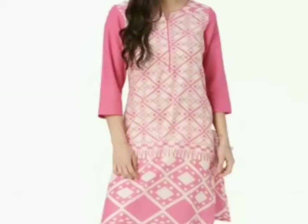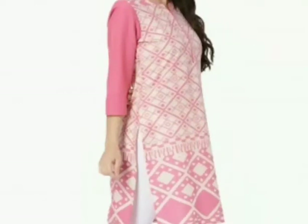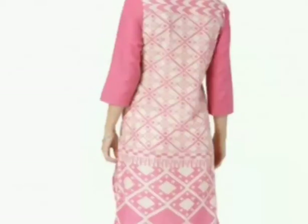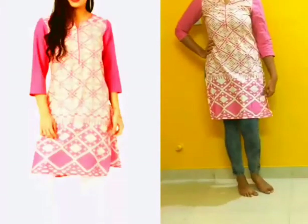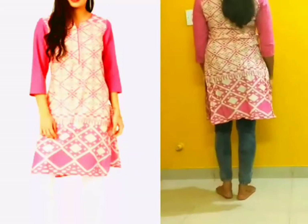Let me start with the kurta. This kurta is from the brand Melange. It's a pink kurta with three-quarter sleeves and a round neck. It's a cotton kurta, and the length is up till the knee, so it's a knee-length kurta. It looks best for casual wear and office wear as well.